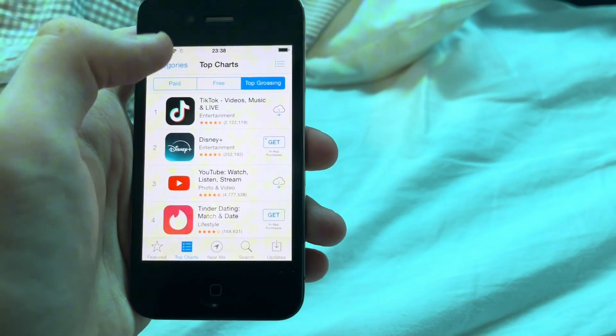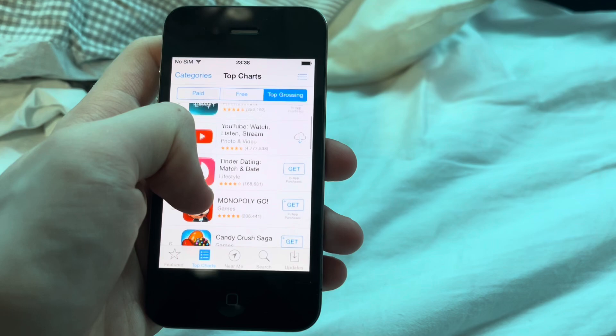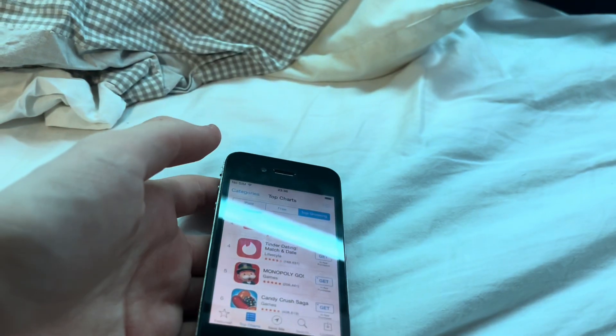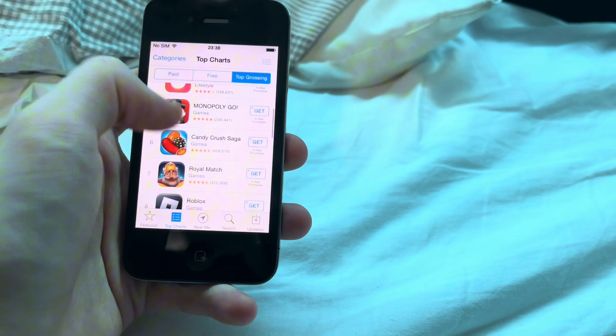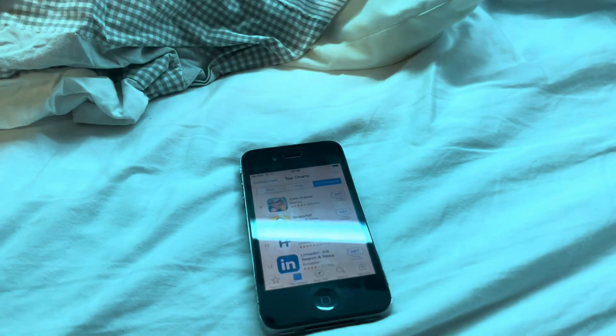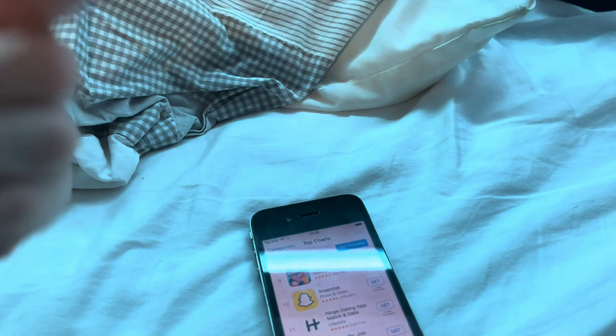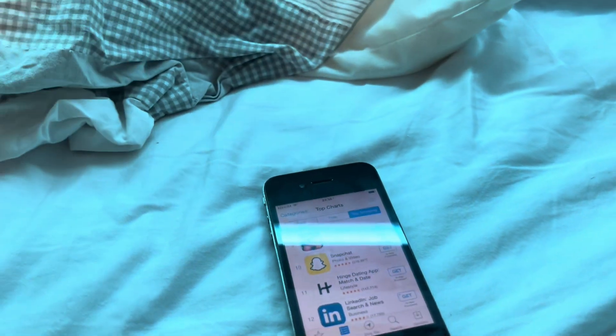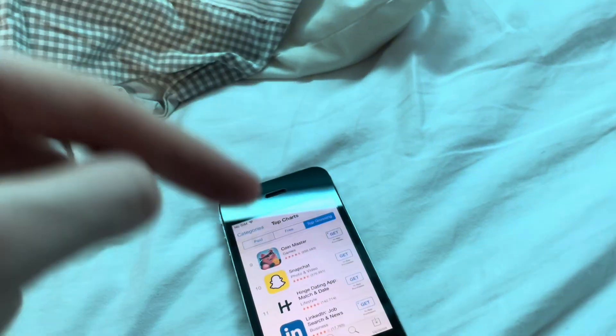Top charts - paid, free, or top grossing. Top grossing: number four is Tinder. I wonder why. Yeah, Snapchat. To be honest, if I ever do running old social media apps on old hardware, I signed a legal contract with myself and would never touch Snapchat.